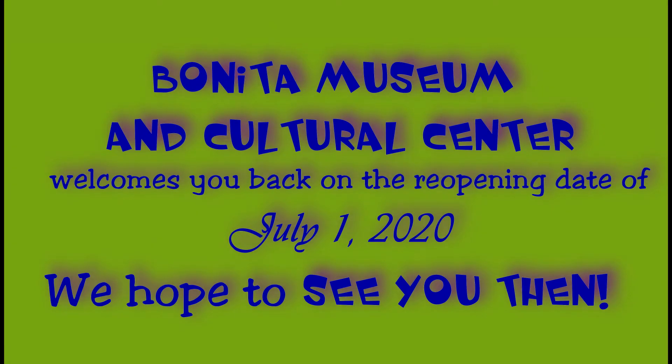The museum is open to the public in July with limited capacity allowing for social distancing. Masks are required. If you don't have a mask, pick up a museum mask. Open Wednesday through Saturday from 10 a.m. to 4 p.m. Hope to see you there.